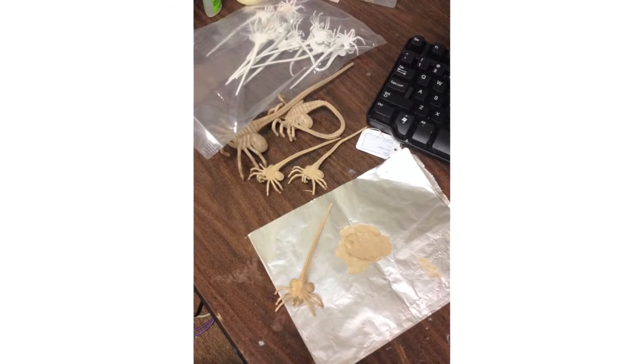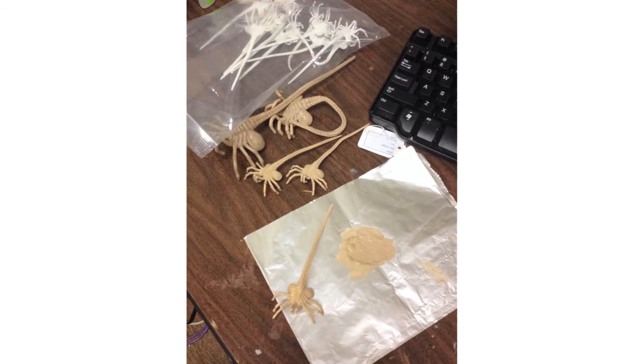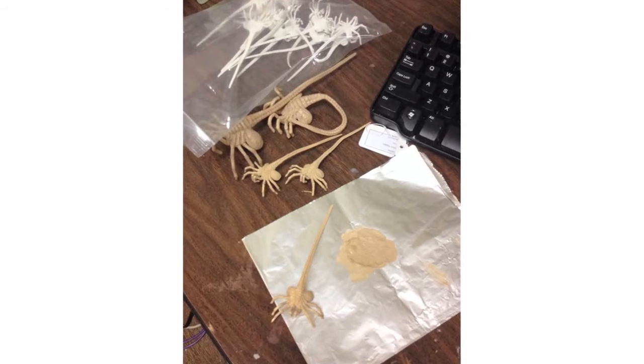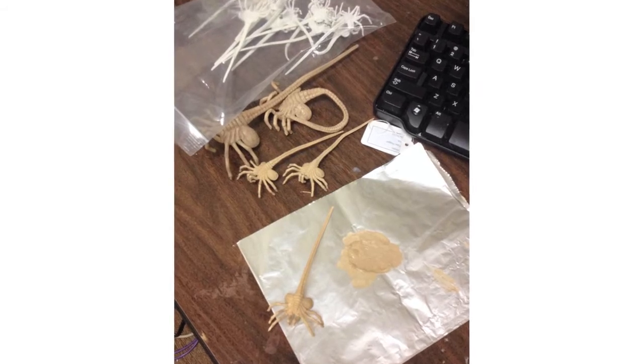NECA also announced that they'll be releasing in-scale alien facehuggers. These will feature bendable tails so you'll be able to wrap them around the faces of your favourite figures and impregnate them with baby aliens. Post your favourite alien action figure hybrids below.